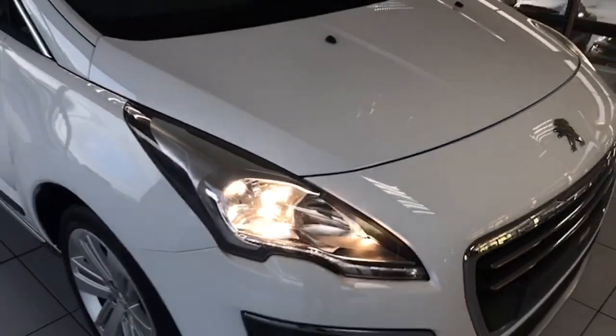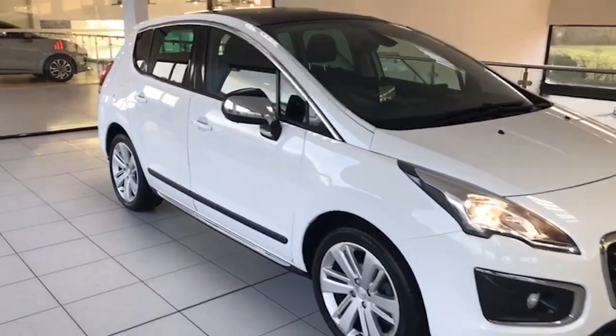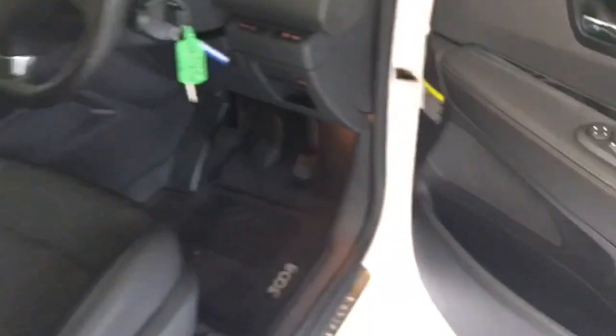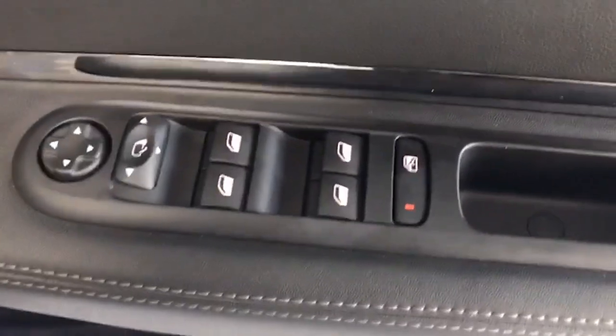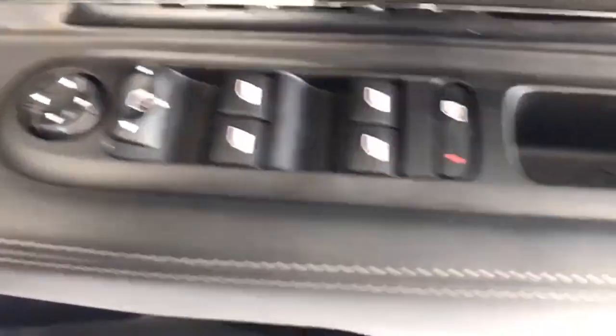Just look along the edge of the bonnet there — no stone chips. If you're looking for a really, really good, roomy, practical five-door car with great specification and low mileage, you'll not get a cleaner or better one than this. It has four electric windows and power folding electric door mirrors.